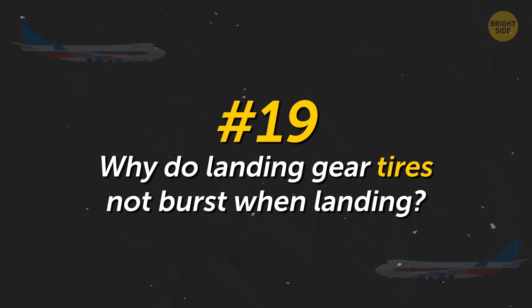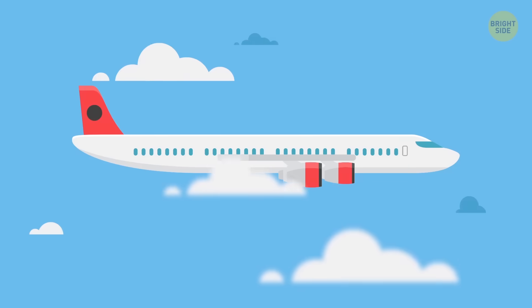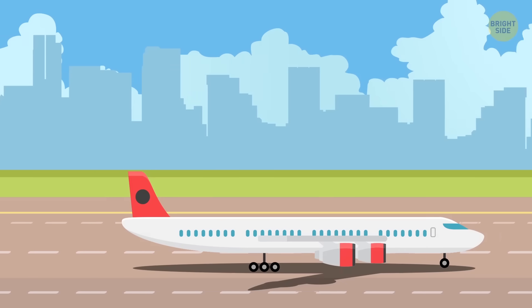Why do landing gear tires not burst when landing? The tires are designed for a load of 4–5 times more than they can experience during landing. The wheel will brake sooner than its tire bursts.